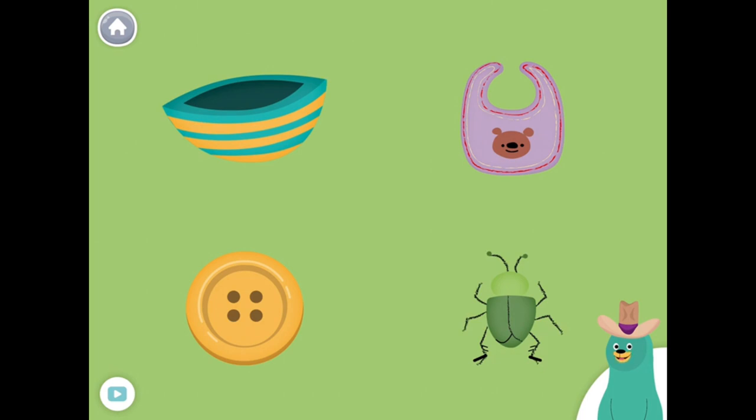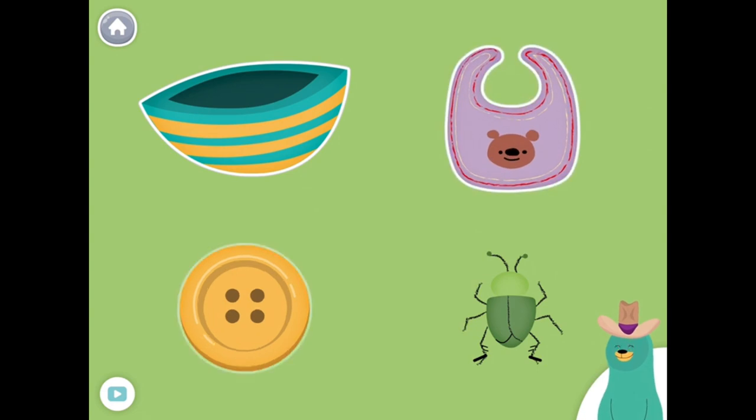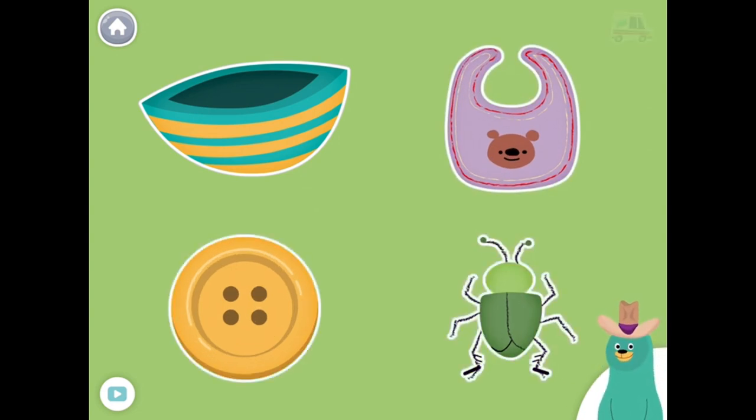Tap them all and listen to the B sound at the beginning. Bowl, big, button, bug. Good job!